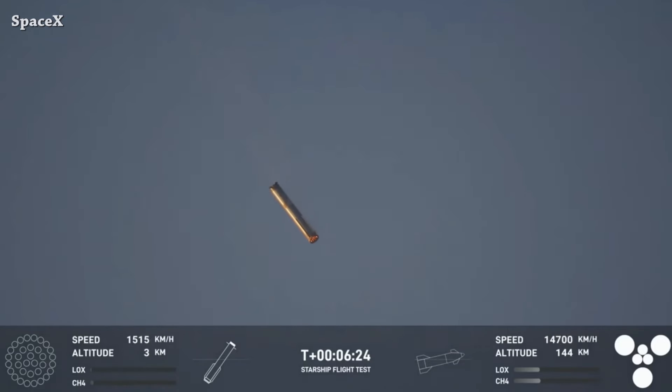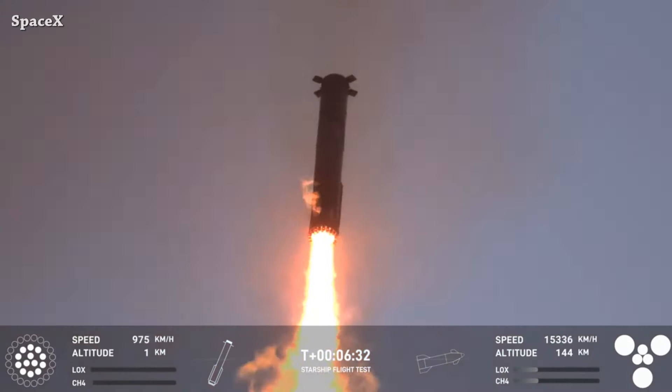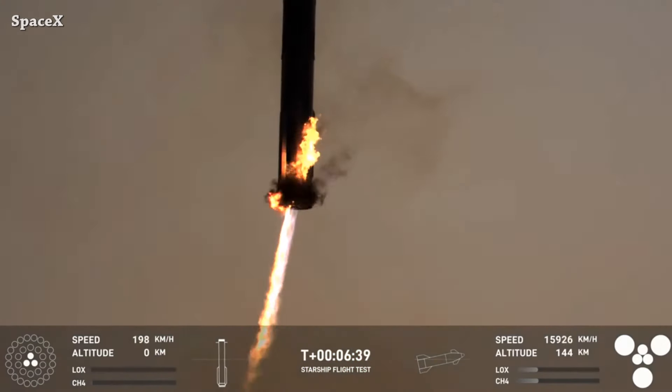Here we can see the Super Heavy booster coming in very strong, about one kilometer from the ground. We have the 13 center Raptors ignite to reduce speed, then switch to three for maneuvering. And I will let you enjoy the tower arms catching the booster.